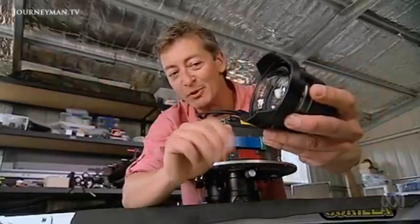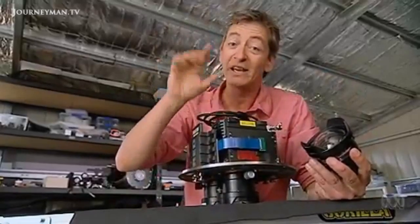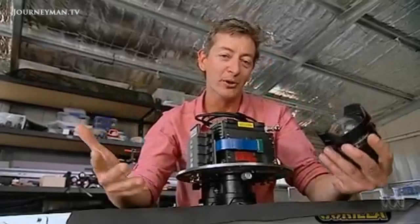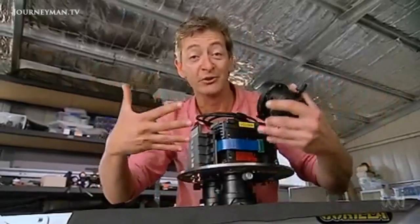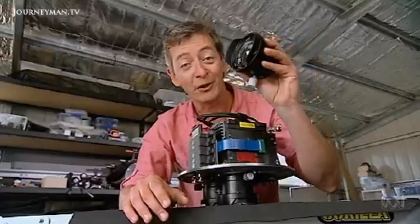This submersible lens was state of the art in the 1980s. And this is an ultra-high definition digital camera, the very latest. The beauty of this innovation — the eureka moment, in fact — was to marry the two together, so that camera technology has finally caught up with the quality of the lens.